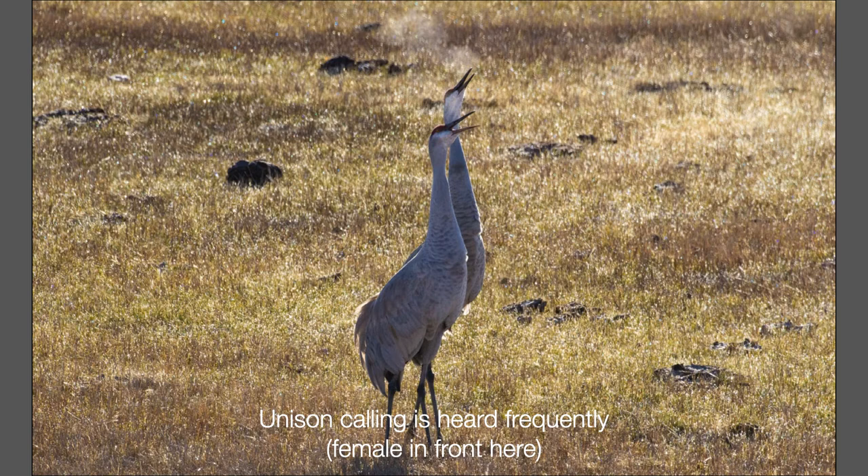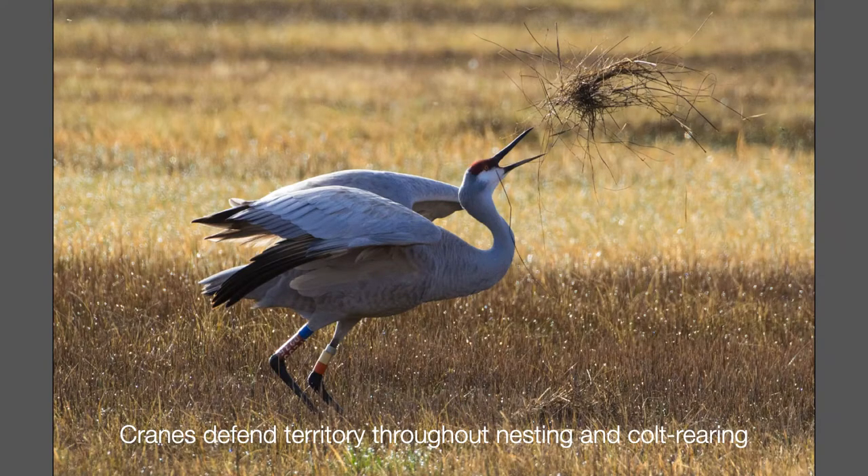Mates make this unison call at dawn on their nesting territory and repeatedly throughout the day. Often pairs in adjacent territories answer back and the calls resound around the wetland. Take a good look at these postures — it's one of the only times you can know for sure the gender of a crane. The male arches his neck and calls with his bill nearly straight up, whereas the female uses a lower angle and a higher voice. Defensive behaviors can look a lot like courtship, but the alarm call is really distinctive. In this case I'm the intruder, trying to get a photograph of that band on the crane's leg.